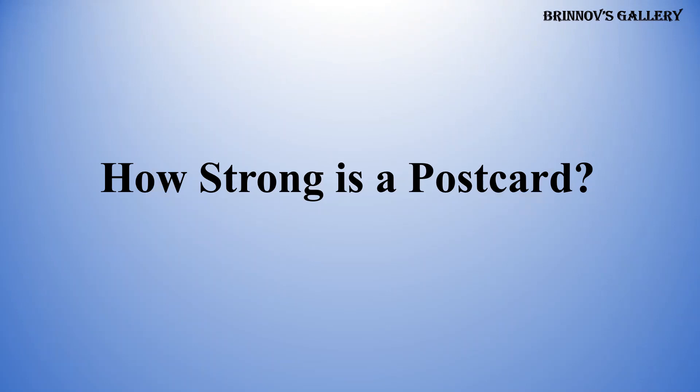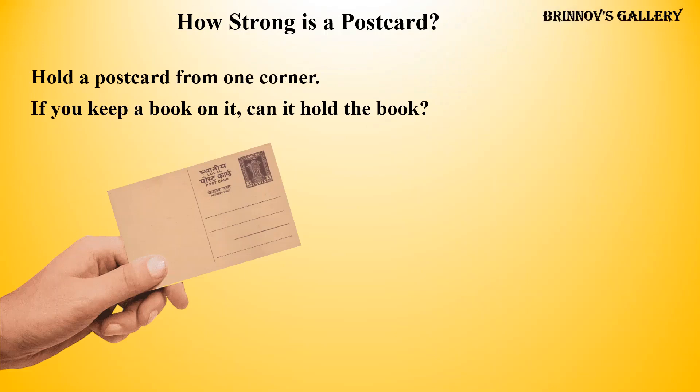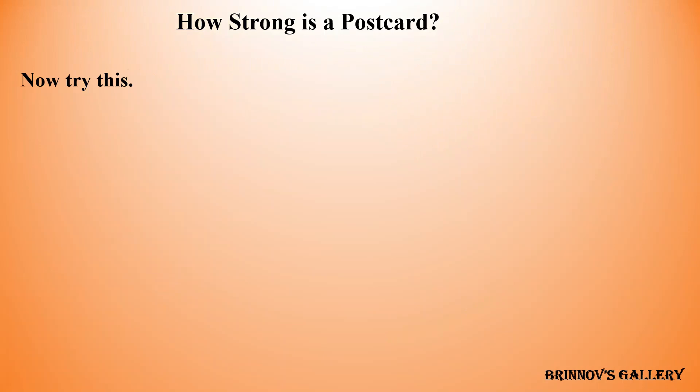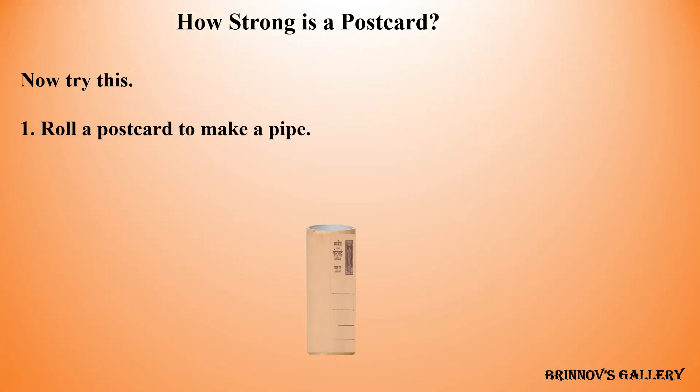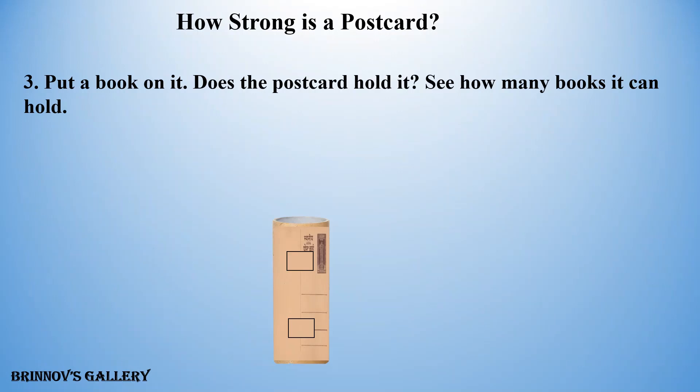How strong is a postcard? Hold a postcard from one corner. If you keep a book on it, can it hold the book? No, it cannot hold the book. Now try this. Roll a postcard to make a pipe. Use tape to stick the ends together. Put a book on it. Does the postcard hold it? See how many books it can hold.